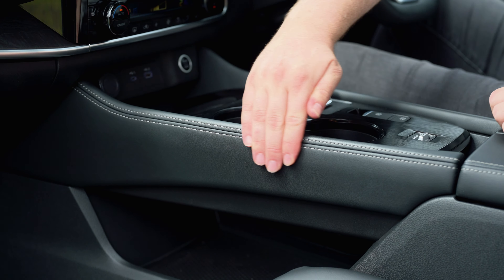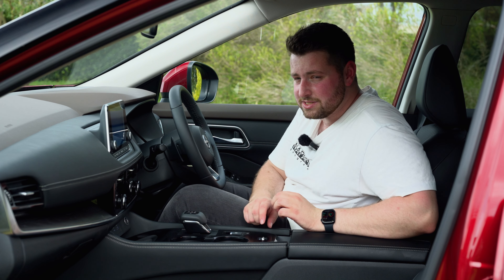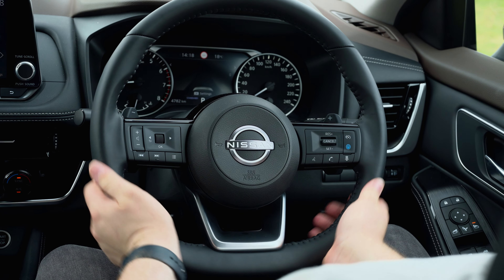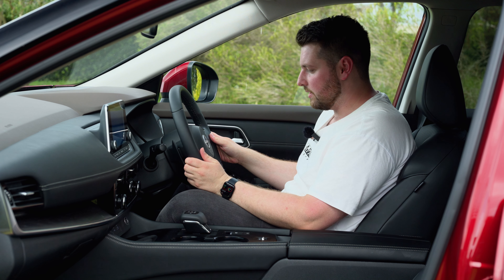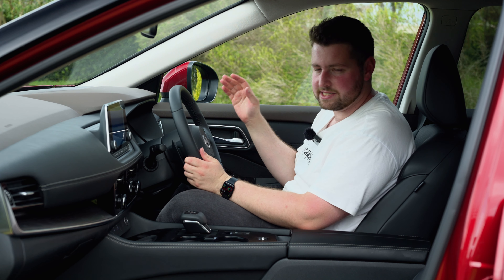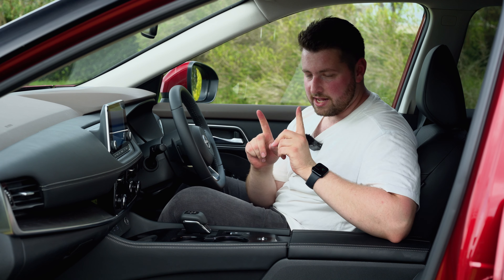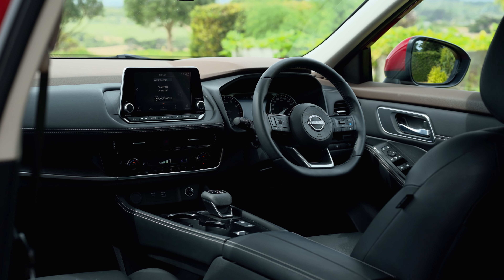Luxury soft materials for an almost-base model — you're doing pretty well. The steering wheel is another one of those things: you touch it all the time, you want it to be good, and I'm happy to report it's probably best in class — so nice to hold. What it's not best in class in is its technology. A car that does it better across the range is the Kia Sportage.